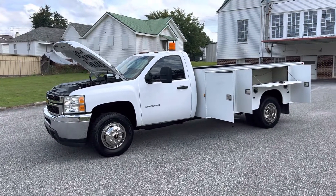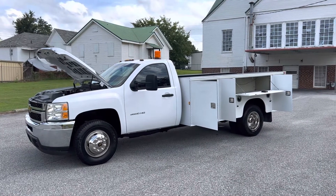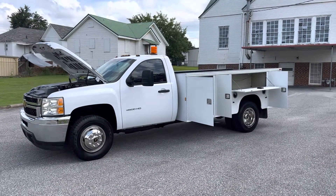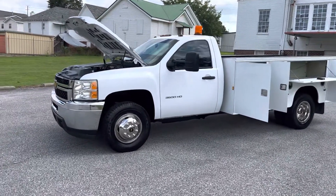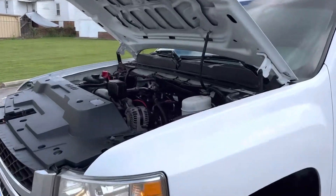Hey, this is Adam with Heavy Metal Automotive. I'm going to show you this 2013 Chevrolet Silverado 3500 we have for sale. It's a two-wheel drive, six-liter gas motor. It's got an 11-foot flatbed, 142,000 miles on it. It's a southern truck out of Texas so it has no rust on it. Runs and drives real nice.